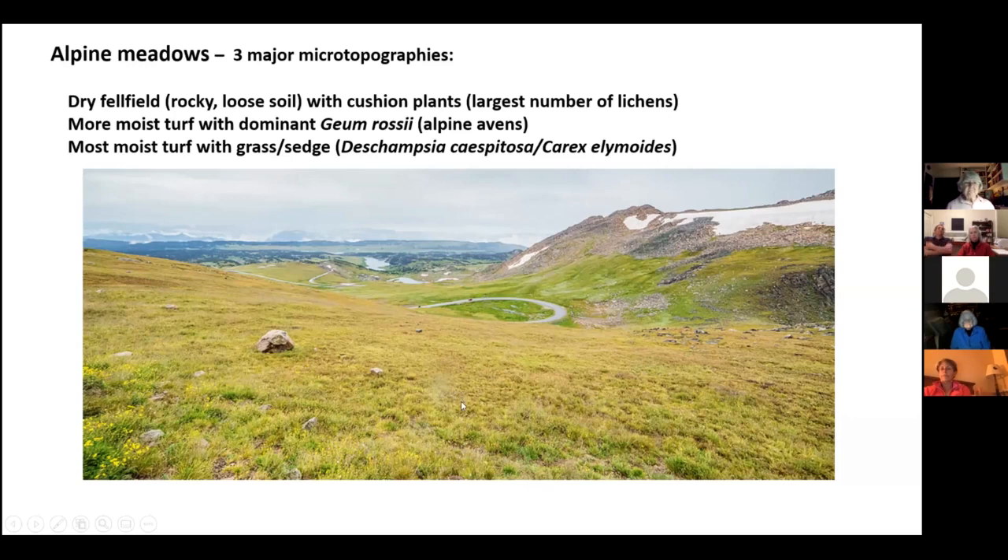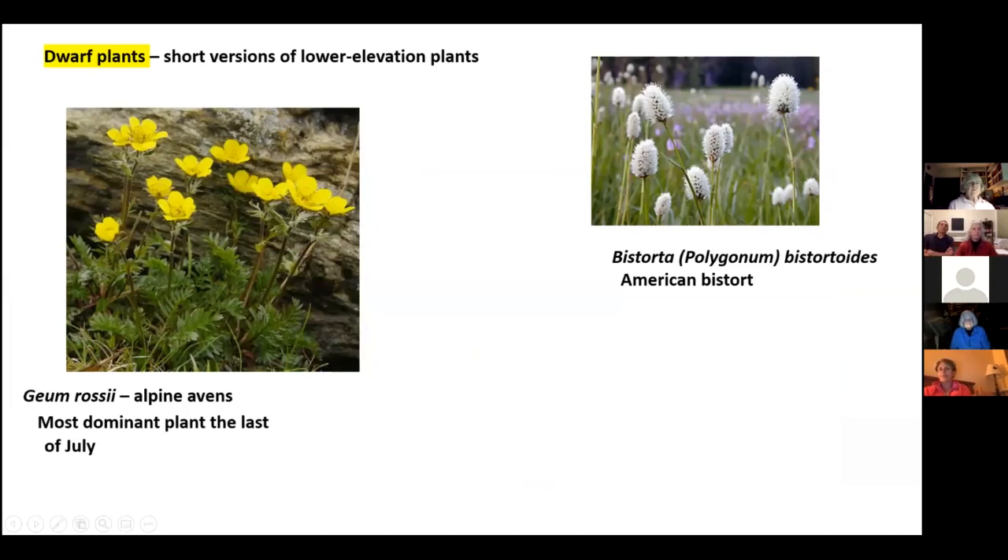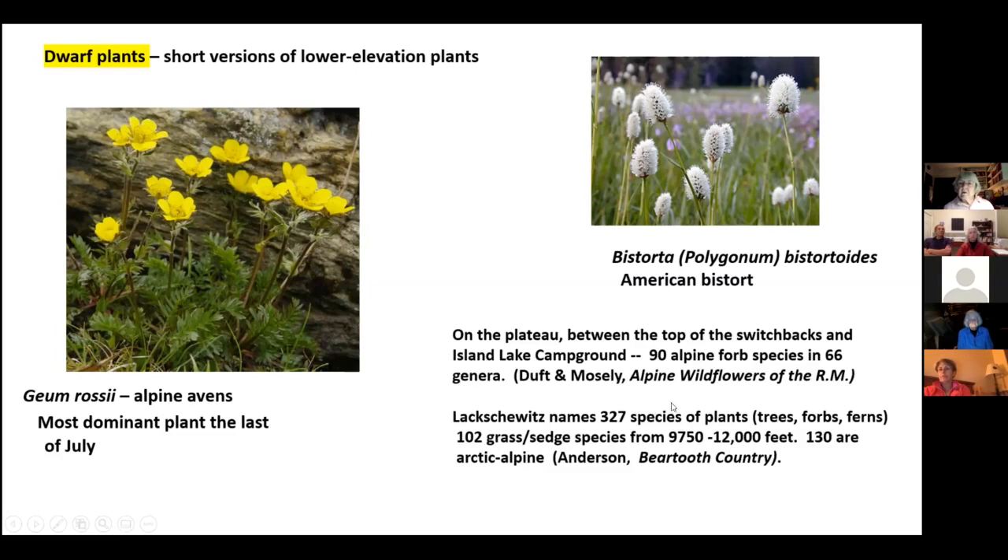These alpine meadows look kind of boring, but when students finished the class they usually said they wanted to bring their parents back to get down on their hands and knees to see what's here. The dwarf plants are maybe calf-high — a little higher than your ankles, certainly less than knee-high. The most common is Geum rossii, alpine avens, a rose family plant. At the end of July the meadows are yellow with this flower — just glorious. Sticking up a little higher is American Bistort. Between our own observations and two key references — Beartooth Country and Alpine Wildflowers of the Rocky Mountains — we identified the species here.